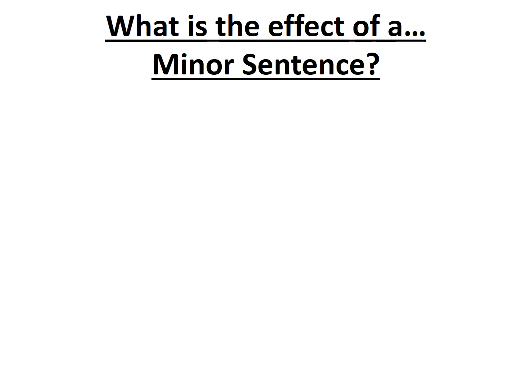Hello and welcome to Miss Hannah Loves Grammar. In this video we'll be considering what the effect is of using a minor sentence. A minor sentence is a word, a phrase or a clause that acts as a sentence. To grammarians it's not technically grammatically complete, but because we can still make sense of it as readers — because of the word, phrase or clause that's then punctuated with a full stop at the end — it is considered a minor sentence.